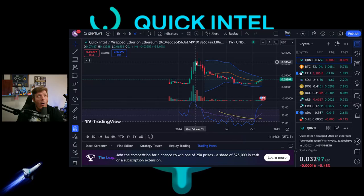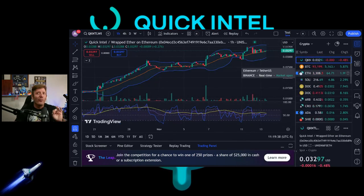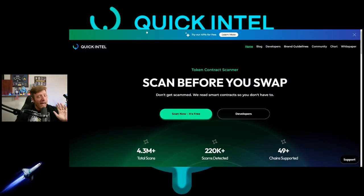Its all-time high was right at 15 cents, so it's definitely undervalued — 12 cents below that right now but working its way back up. Bitcoin is sitting at around $93,100, fluctuating too fast to keep up with, but Quick Intel is vital for the crypto space. The link to QuickIntel.io will be in the description.